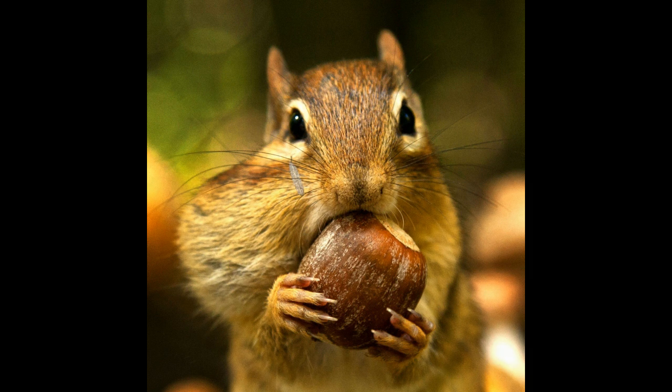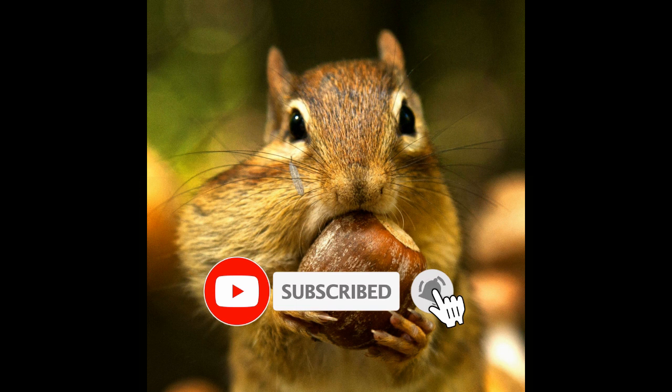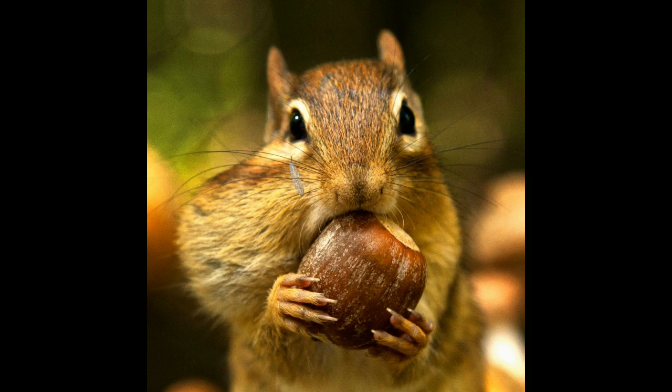In essence, squirrels may covertly hide their nuts, but there is nothing simple about this behavior. These little creatures may be way smarter than we thought.